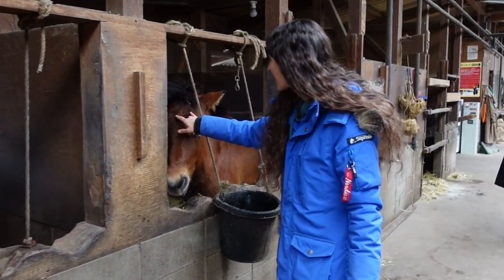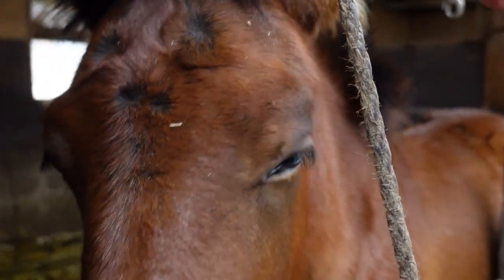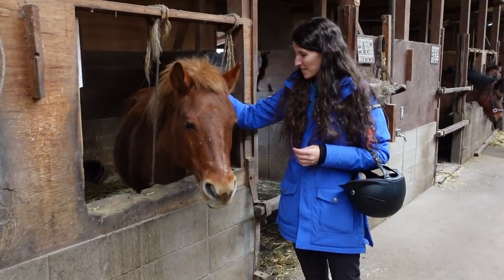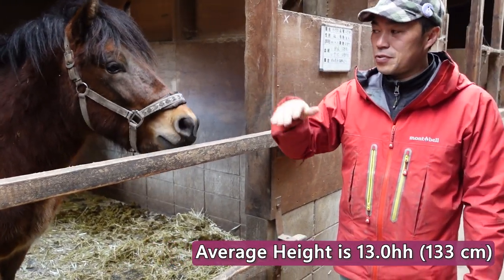Some are more sleepy than others, but gosh, you're cute. See the little whirls? He's got like four little whirls. Here's another color example. Their average height is 13 hands, which is 133 centimeters.